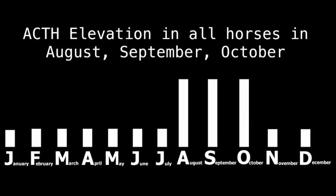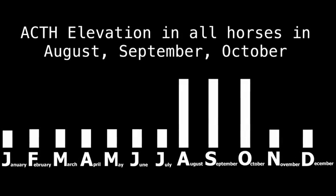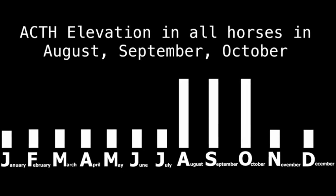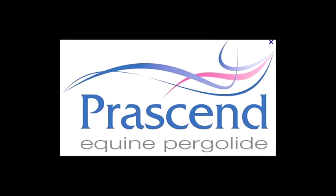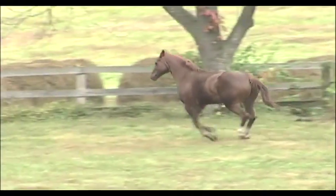If the ACTH is excessively high, there are good drugs that can control this and normalize the ACTH level. The drug is called pergolide, and it's given every day. The ACTH will come down, and when that occurs, the insulin levels normally return back to the normal range.